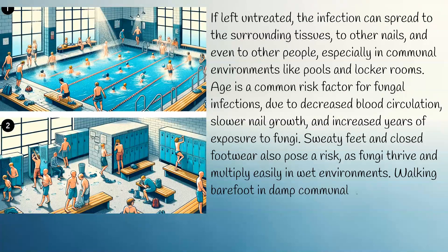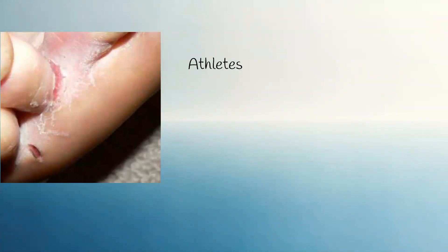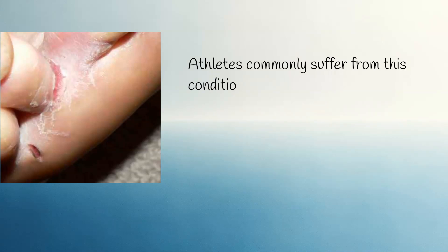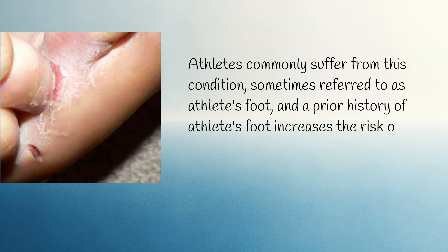Walking barefoot in damp communal areas such as gyms, swimming pools, and shower rooms increases the risk of fungal infection. Athletes commonly suffer from this condition, sometimes referred to as athlete's foot, and a prior history of athlete's foot increases the risk of fungal nail infection.